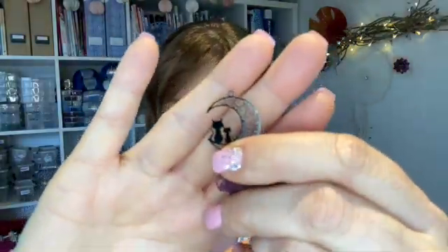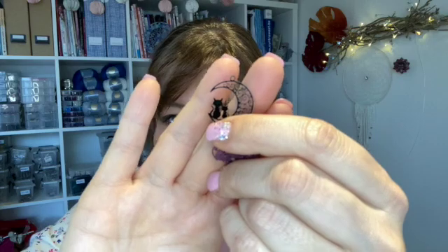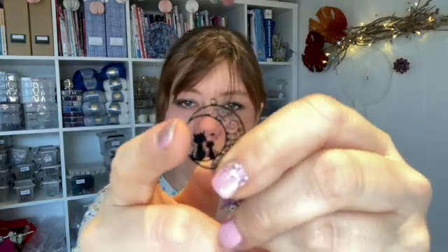And then I have these, and they are so adorable. They're filigree moons with mommy or daddy cat and kitten. These cannot be stitch markers because this will catch in your yarn all the time. So these will become earrings and bookmarks — that will make awesome bookmarks. Yes, bookmarks! Great idea, guys. Thank you.